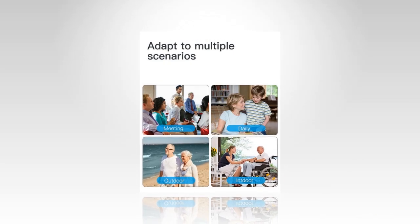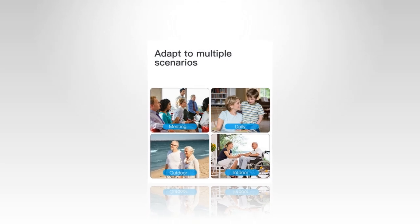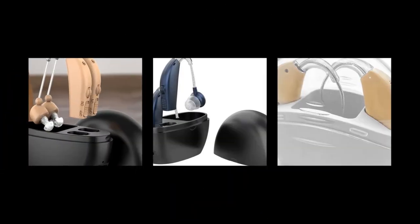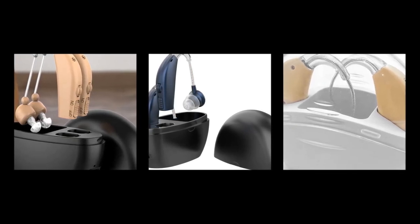Ultra long battery life: this hearing aid boasts a battery life of 48 hours after a two to four hour charge. The rechargeable storage case, once fully charged, can recharge the hearing aid four to five times, making it convenient for prolonged use.